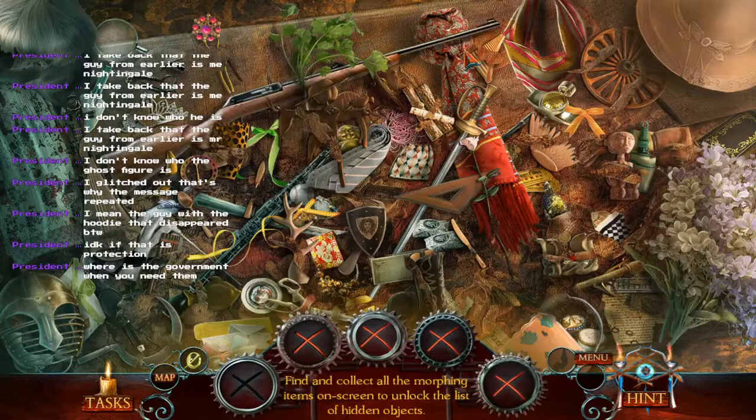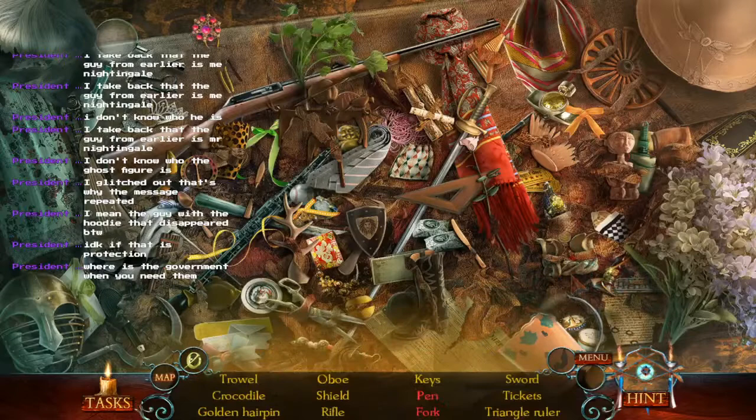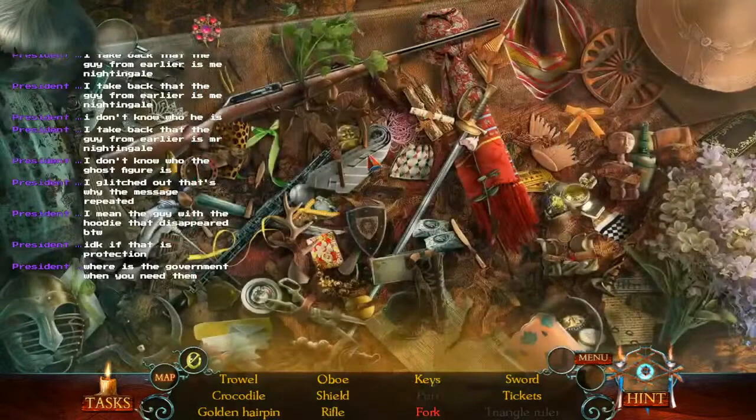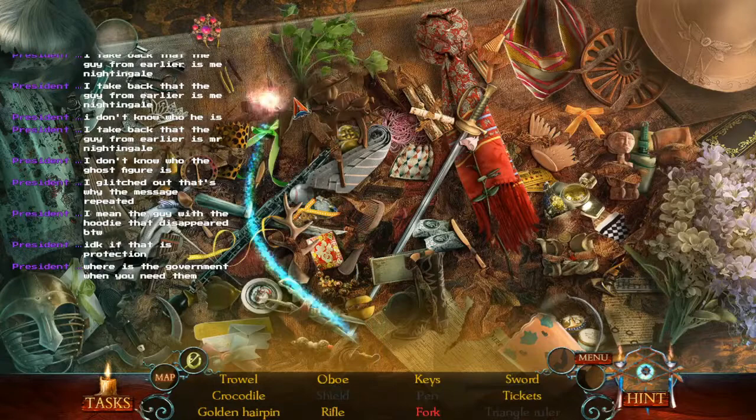Where's that fifth morphine object? Can't seem to find it anywhere. Oh, there it is — it was that pen. Now for the final objects. We've got a triangular rule. Oh, here's our pen. Shield — that's probably going to be handy.